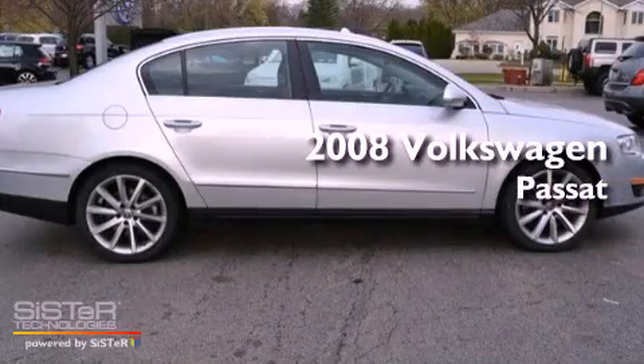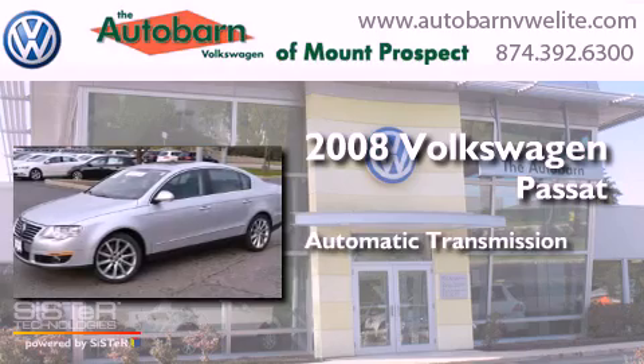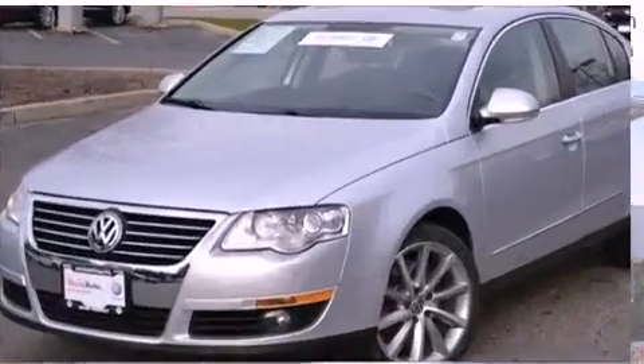This is a 2008 Volkswagen Passat. This car has an automatic transmission, a six-cylinder engine, and the added safety and control of all-wheel drive.